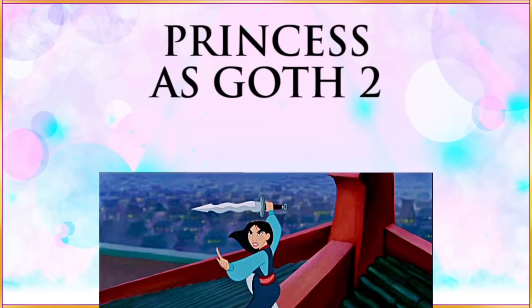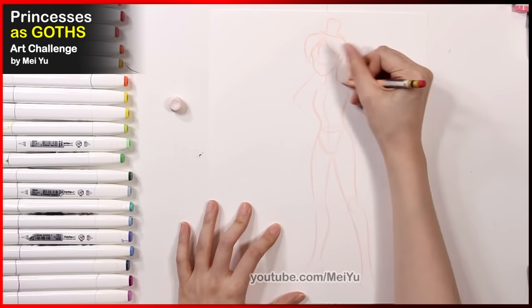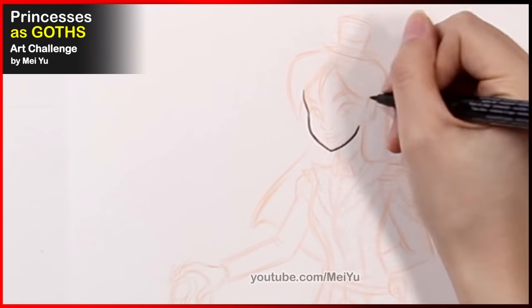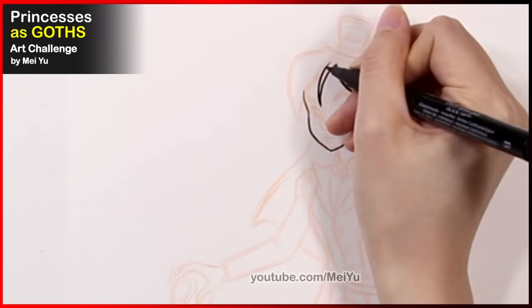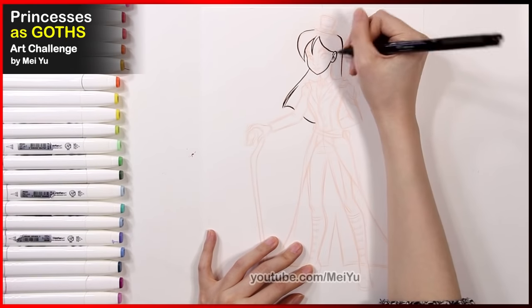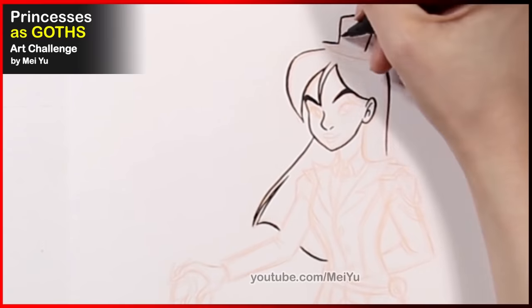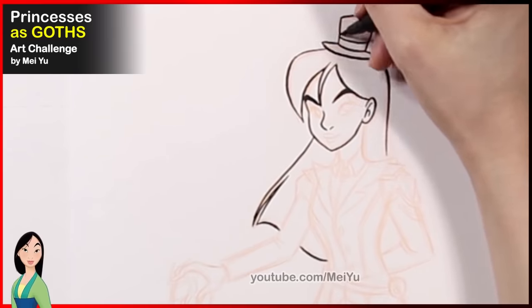Now I'm going to reimagine Mulan as a goth character. I want to take into consideration her personality — she's quite tomboyish and very strong-willed. I'm also not going to reimagine her the same way I did Ariel, so Mulan is not going to be like a modern teen goth. I'm thinking more of a classical looking gothic character, and I'm thinking to give her a very different outfit.